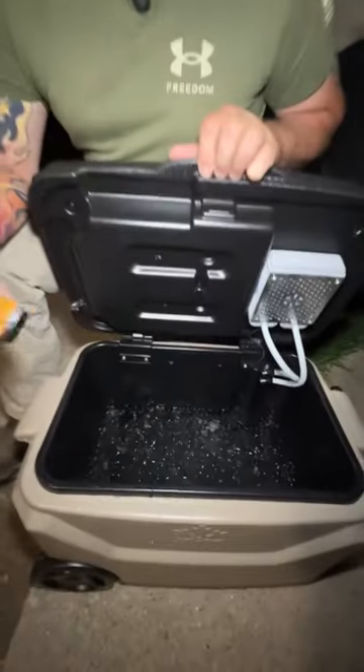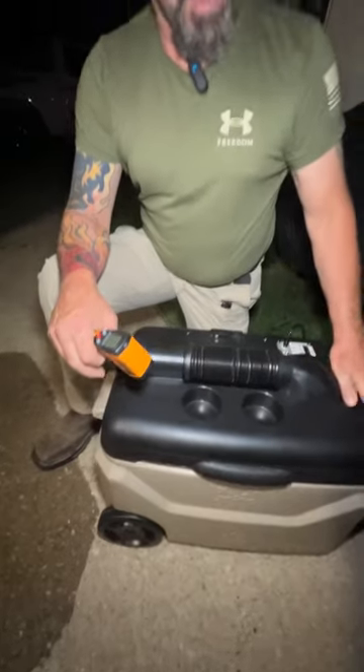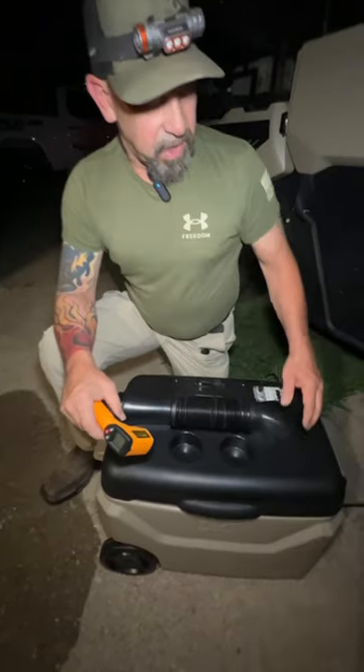It doubles as an ice chest, so you put a little bit of water in it, a little bit of ice in it — man, this thing is freaking fantastic. When I first fired it up it was pumping out a temperature of 82 degrees, and at last check now it's down to 46 with the ice in it.